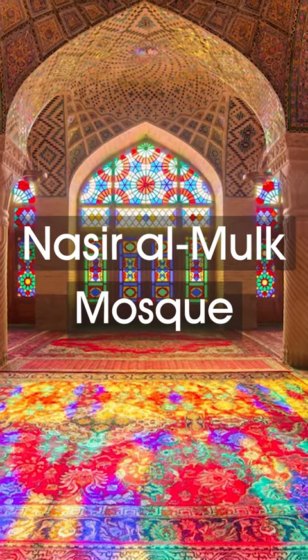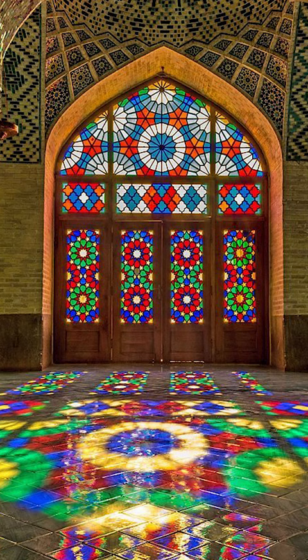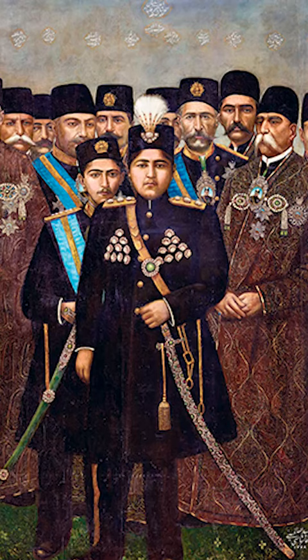The Nasir al-Mulk Mosque, also known as the Pink Mosque or Rainbow Mosque, is one of the most ancient and traditional mosques located in Shiraz, Iran. It was built during the reign of the Qajar dynasty.